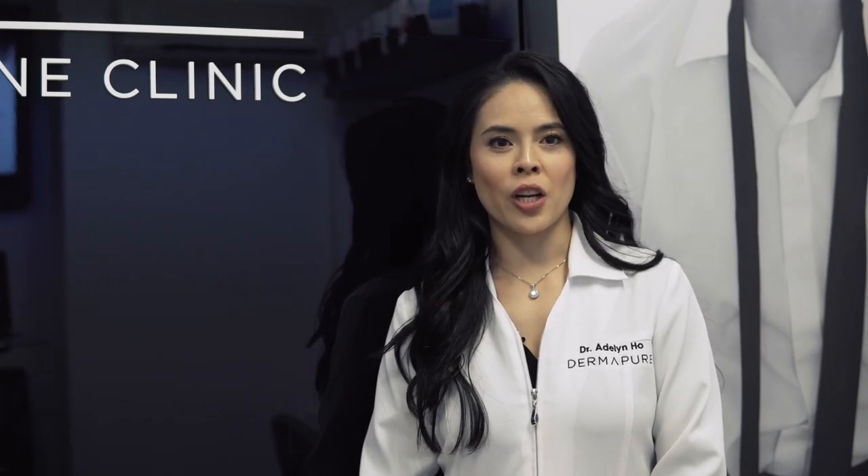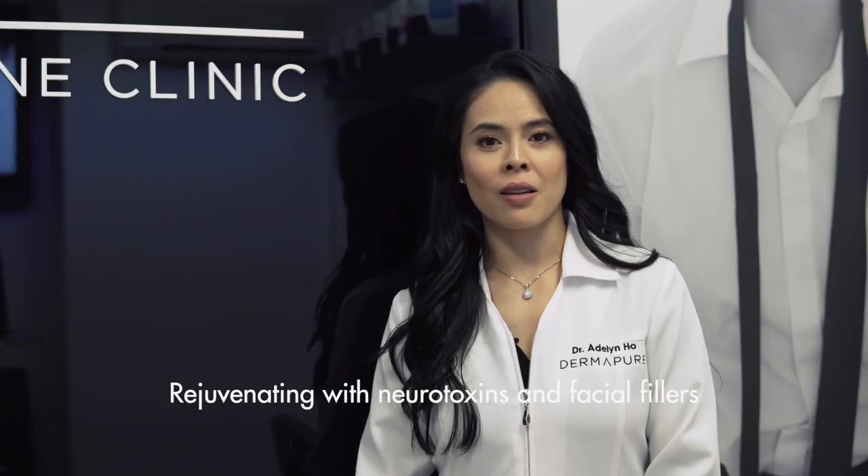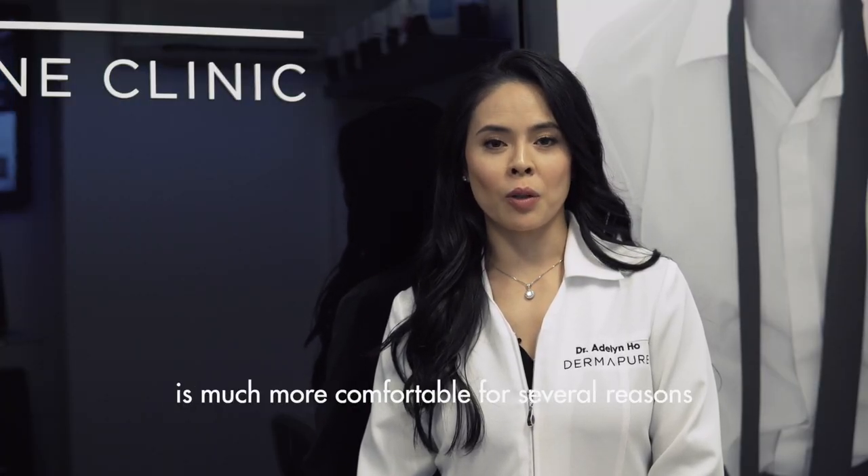It's a very common question if injectables hurt. Facial rejuvenation with neurotoxins and fillers is much more comfortable for several reasons.